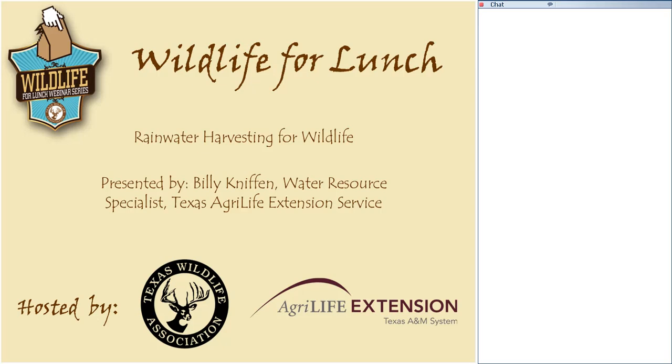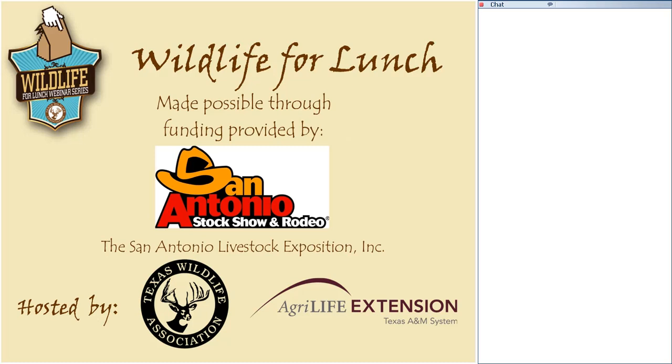Hello, everyone. This is Courtney Britton with the Texas Wildlife Association. Thank you for joining us for today's Wildlife for Lunch. Our topic is Rainwater Harvesting for Wildlife, presented by Billy Niffen, Water Resource Specialist of the Texas AgriLife Extension Service. The Wildlife for Lunch series is made possible through funding provided by the San Antonio Stock Show and Rodeo, hosted by the Texas Wildlife Association and the Texas AgriLife Extension Service.